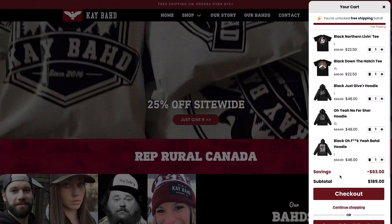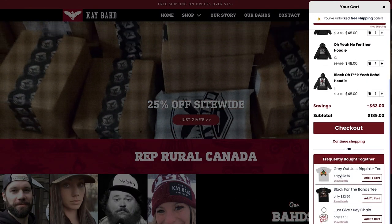The first thing I'm going to do in this video is explain why and how this app will drastically improve the results for your clothing brand. Then I'll show you exactly how to install it and get it set up super easy. The first thing this app will do is completely revamp the look and feel of your shopping cart on your website.